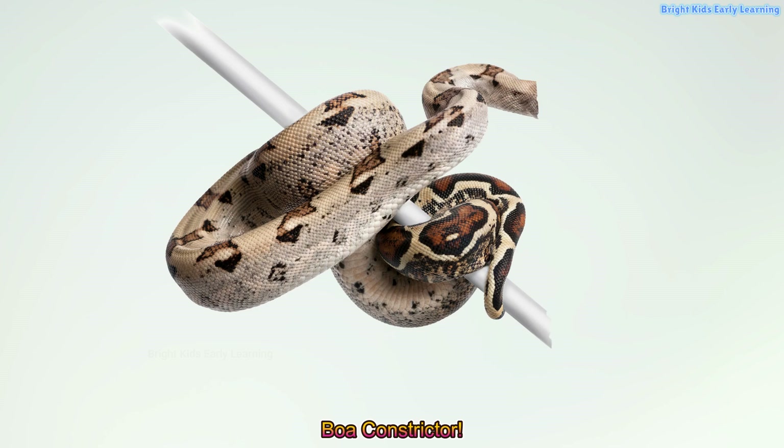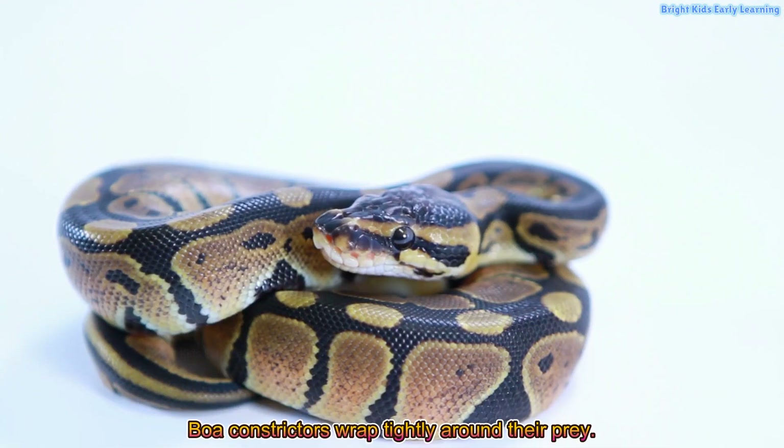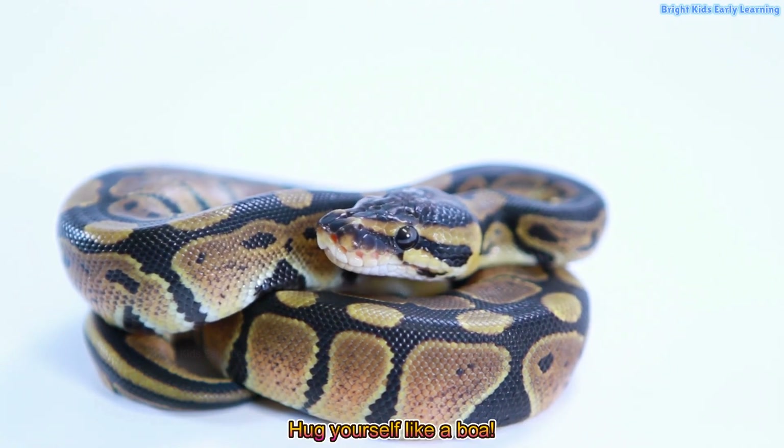Boa constrictor! Boa constrictors wrap tightly around their prey. Hug yourself like a boa.